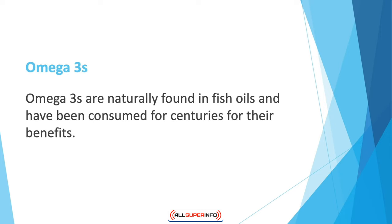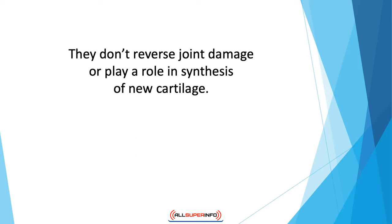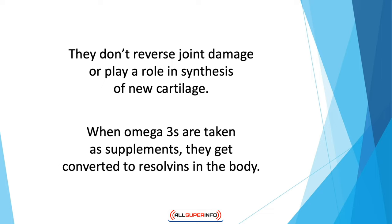Omega-3s are naturally found in fish oils and have been consumed for centuries for their benefits. One of the main benefits of omega-3s is pain relief. The two important omega-3s for relieving pain are DHA (docosahexaenoic acid) and EPA (eicosapentaenoic acid). Omega-3s have shown the most effectiveness in relieving pain caused by rheumatoid arthritis; they don't reverse joint damage or play a role in synthesis of new cartilage — their primary function is pain relief.